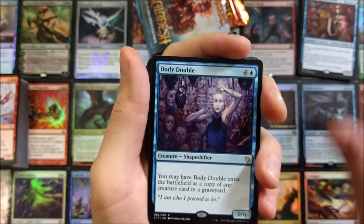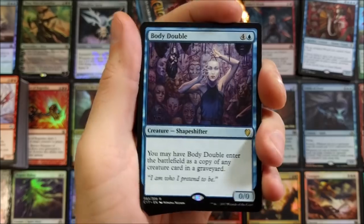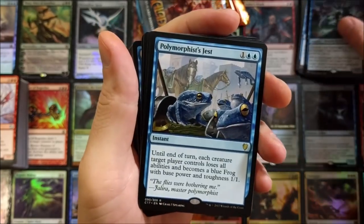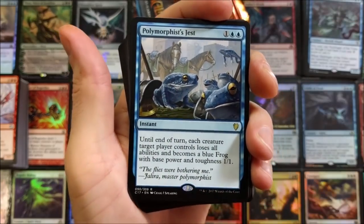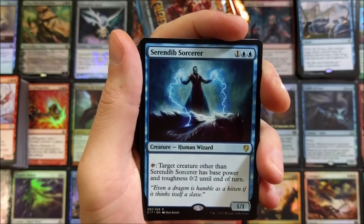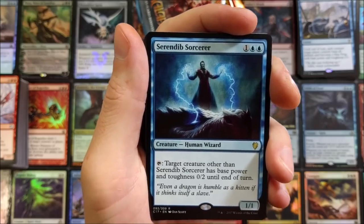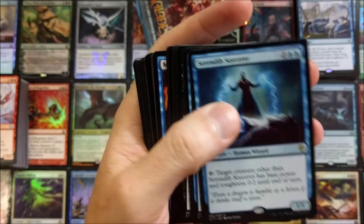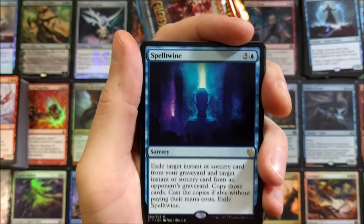Azami, Lady of Scrolls. Body Double — you may have Body Double enter the battlefield as a copy of any creature card in a graveyard. It's a five-drop; pretty cool. Harbinger of the Tides. Polymorphous Rush — oh, frogs and horses getting together for a little party. Serendib Sorcerer: target creature other than Serendib Sorcerer has base power and toughness 0/2 until end of turn.